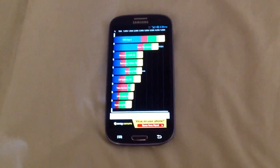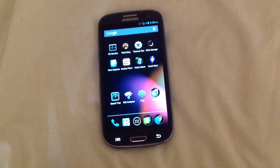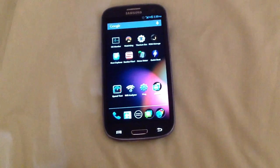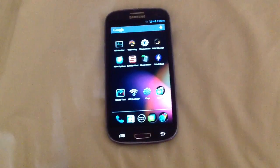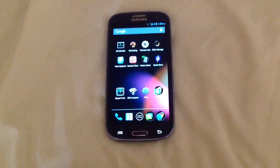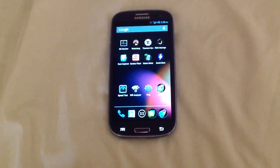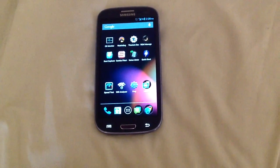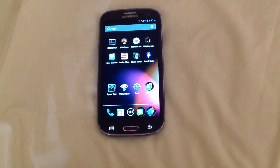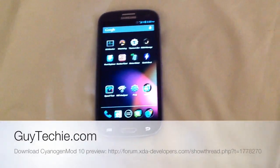So this is my little preview of Cyanogen Mod 10, built on July 20th 2012. It's no doubt going to get better as it comes along, but it's still usable as a daily driver — I'm using it. If you're interested in downloading and installing it yourself, the link is down below in the description. My name is Norman and this is for GuyTechie.com. Thank you.